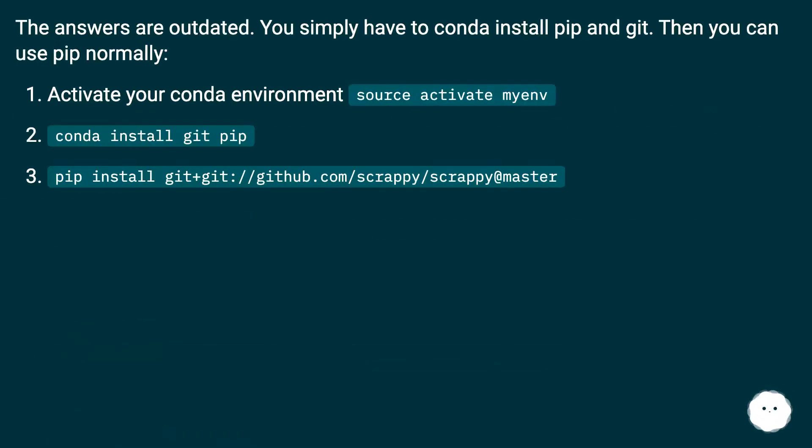The previous answers are outdated. You simply have to conda install pip and git. Then you can use pip normally. Activate your Conda environment: source activate myenv. Then run: conda install git pip, followed by: pip install git+https://github.com/scrapy/scrapy@master.